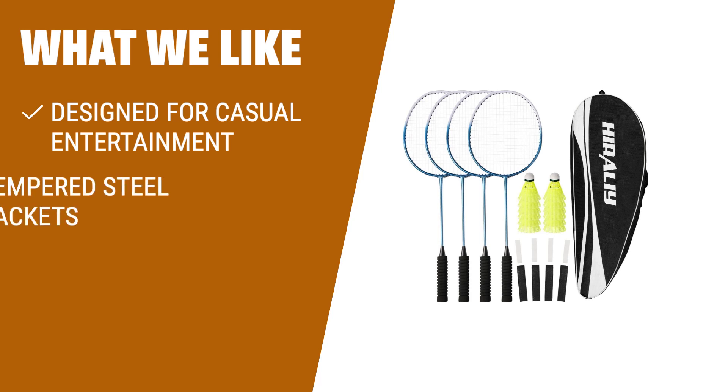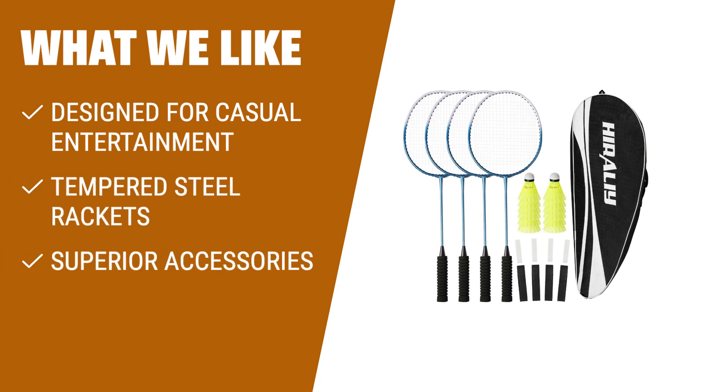What we like: This badminton racket set is perfect for beginners or casual players. It includes 4 steel badminton rackets, 12 durable nylon shuttlecocks, 4 replacement grip tapes, 4 racket protection tapes, and 1 large carrying bag. The tempered steel frame and built-in T-joint provide a balance of lightness and sturdiness, while the oval head design expands the sweet spot for easier hits. Superior accessories include shuttlecocks with complex cork heads, grip tapes for cushioned sweat absorption, and protection tapes to reduce wear and tear.